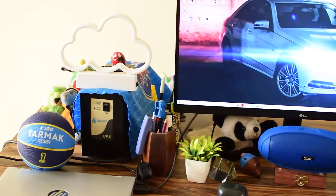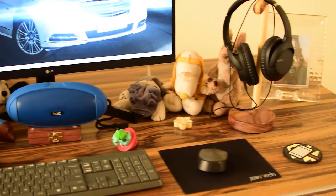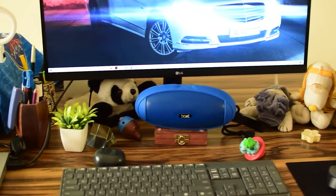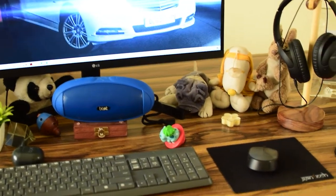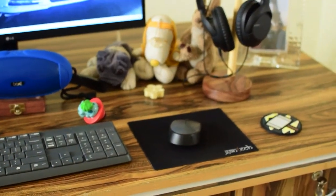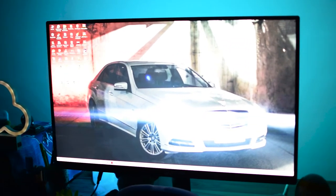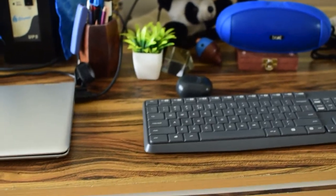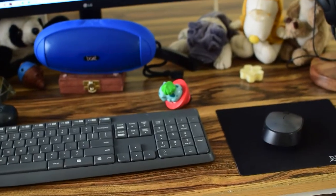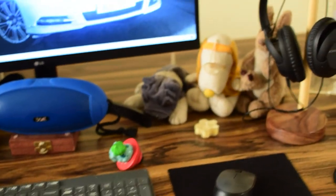At night this whole desk setup looks absolutely amazing. Let's switch to the night version — one, two, three. I hope you like the night look of this desk setup. As you just saw, it looks absolutely awesome and it's amazing to work and edit videos at night in this setup.